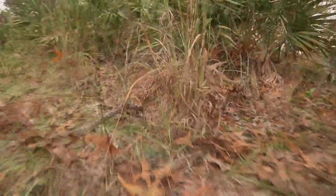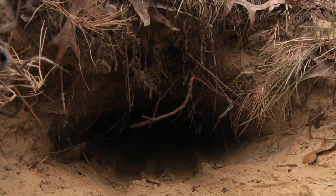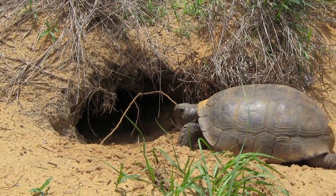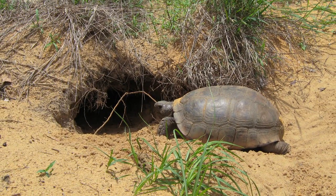Gopher tortoises are considered a keystone species, which is a biological term for a species that has a huge effect on other species. The burrows that they dig end up being homes for over 300 different species, and there are some species that are so dependent on the burrow that if tortoises weren't here, they would die out as well.